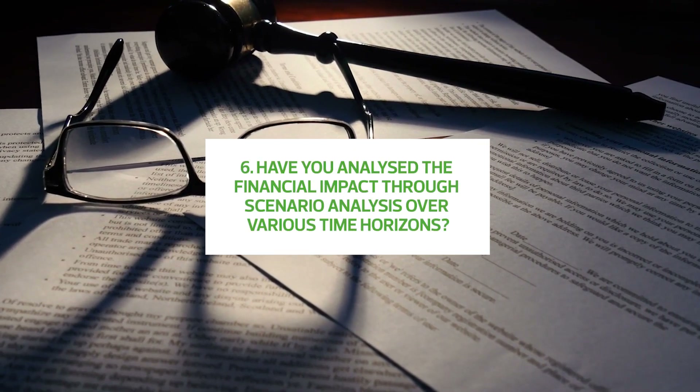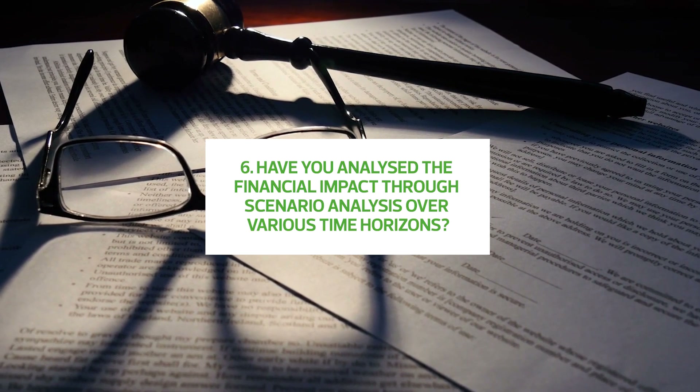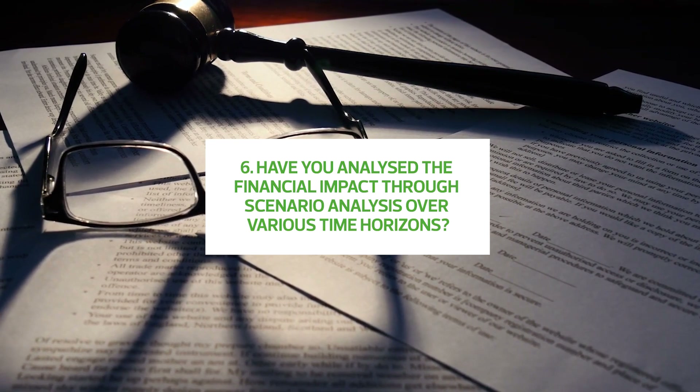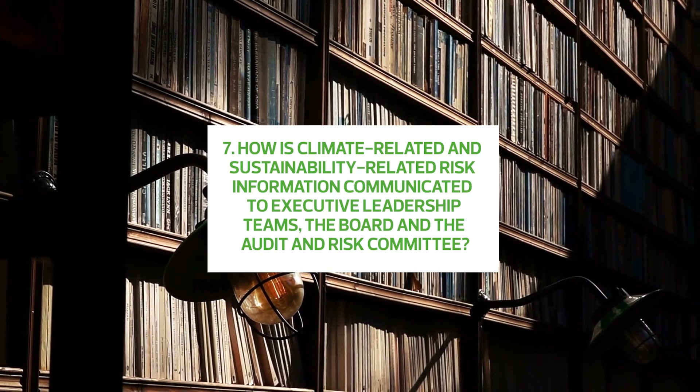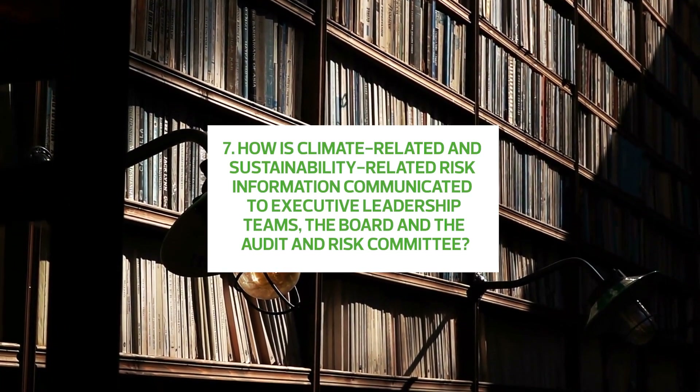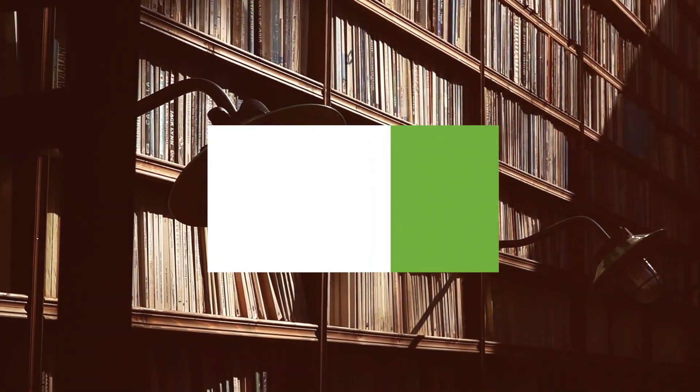If so, have you analysed the financial impact through scenario analysis over various time horizons — for example 5, 10 and 15 years? And how is climate-related and sustainability-related risk information communicated up to executive leadership teams, the board and audit and risk committee?